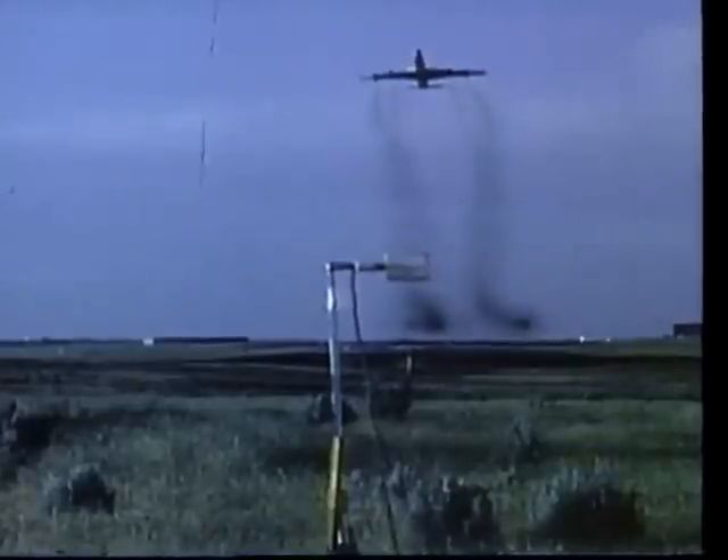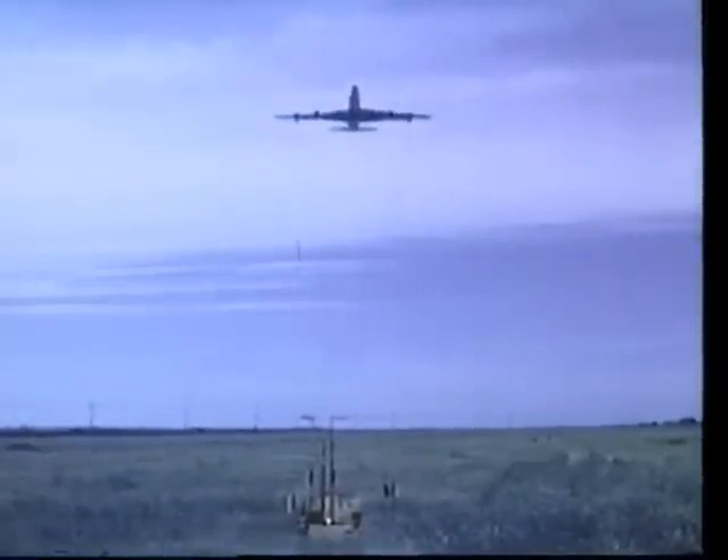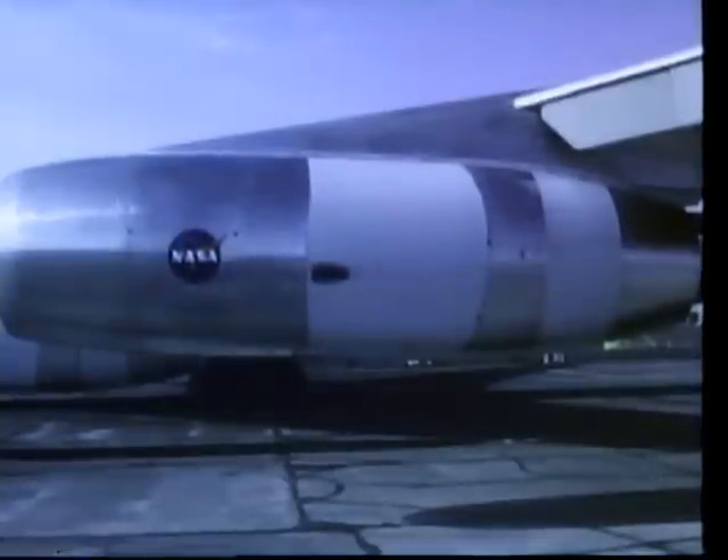For the level flyby acoustic tests, the airplane was flown at 400 feet altitude at 160 knots. Sound is measured in decibels of perceived noise. Using the acoustically treated engines, the perceived noise was reduced by over 95 percent.